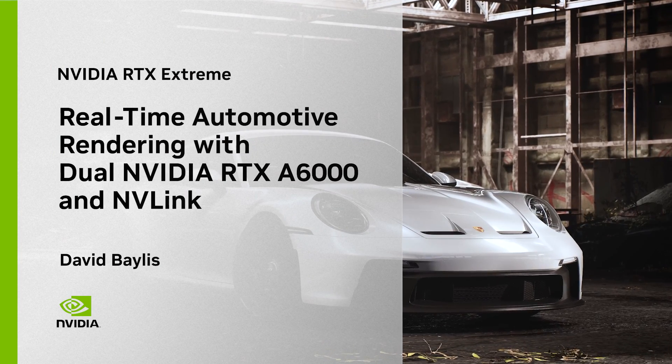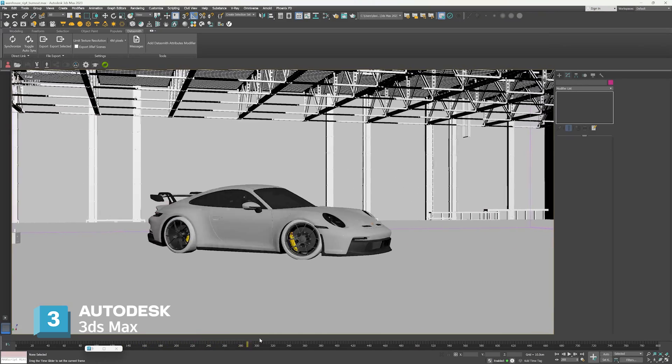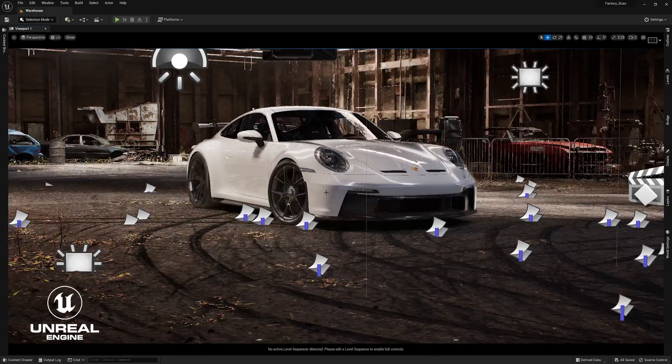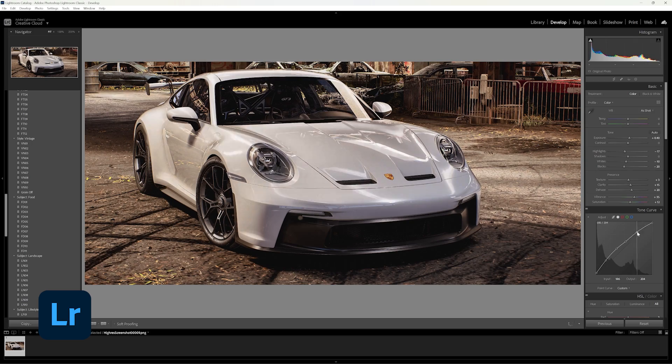Hi everyone, welcome back to part 2 of the video. My name is David Bayliss and I work as an automotive artist specialized in real-time rendering. The main software I use is Autodesk 3ds Max for modeling, Unreal Engine for the rendering, and Lightroom for the final touches.